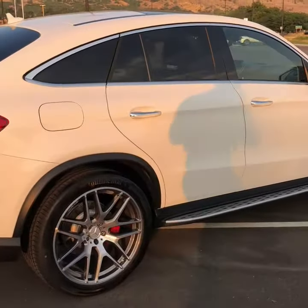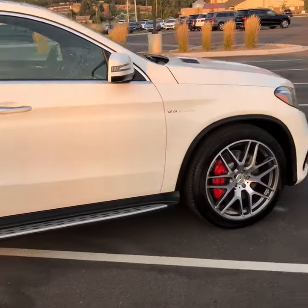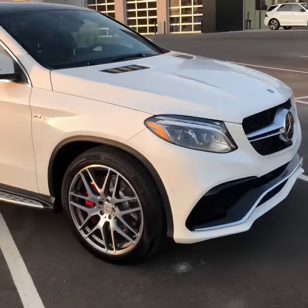You've got the red brake calipers, the upgraded headlights, and the upgraded star.